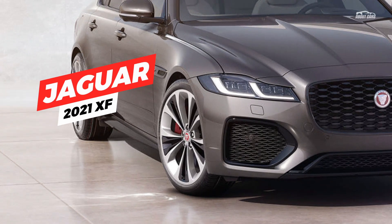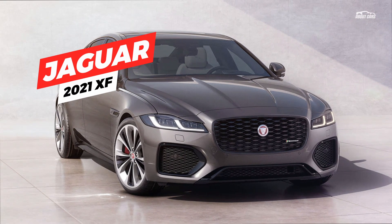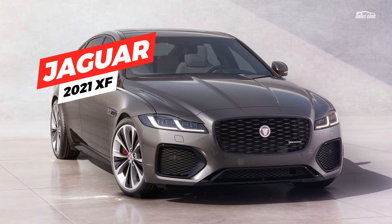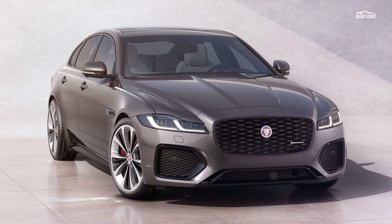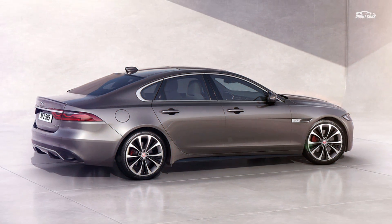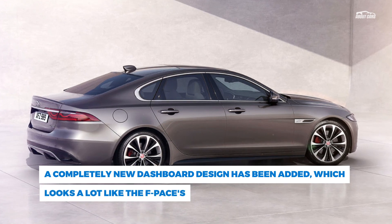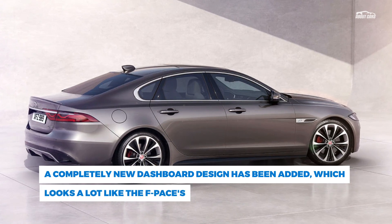Just like the F-Pace, the 2021 Jaguar XF luxury sedan is getting a light refresh for the new model year. Unlike the F-Pace, the XF's new features are mostly limited to interior and exterior design, and it also loses an engine and body style option.